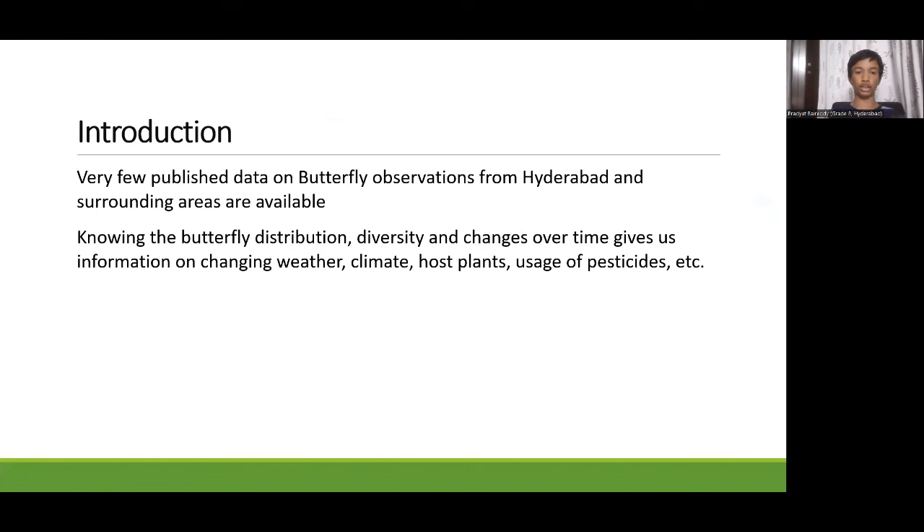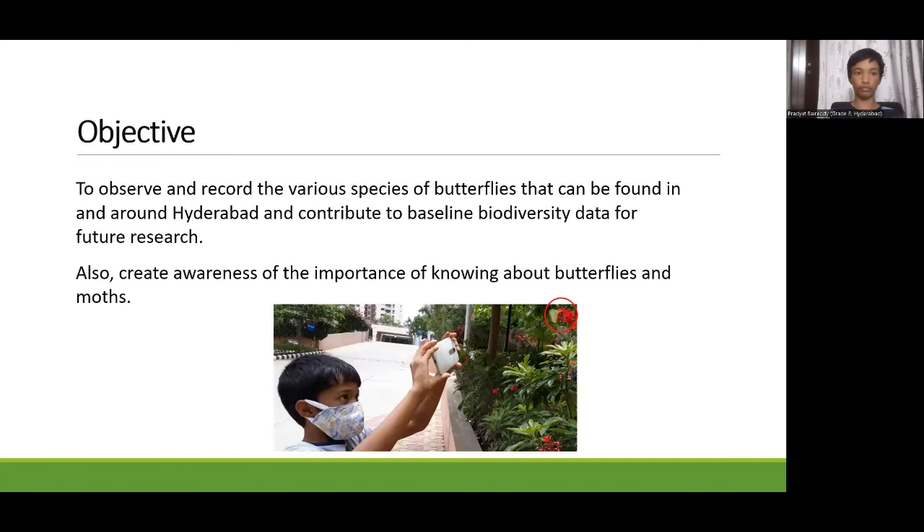Very few published data on butterfly observations from Hyderabad and surrounding areas are available. Knowing butterfly distribution, diversity, and changes over time gives us information on changing weather, climate, forest plants, use of pesticides, etc. My objective of this study was to observe and record the various species of butterflies in and around Hyderabad, contribute to baseline biodiversity data for future research, and create awareness of the importance of knowing about butterflies and moths.